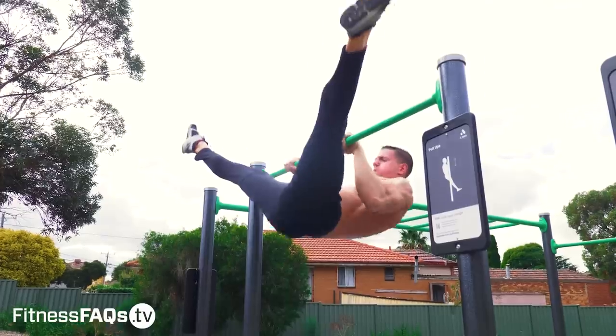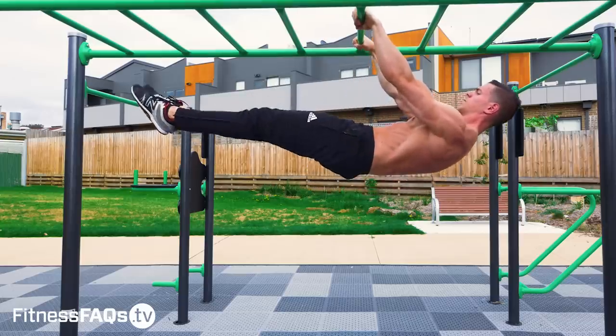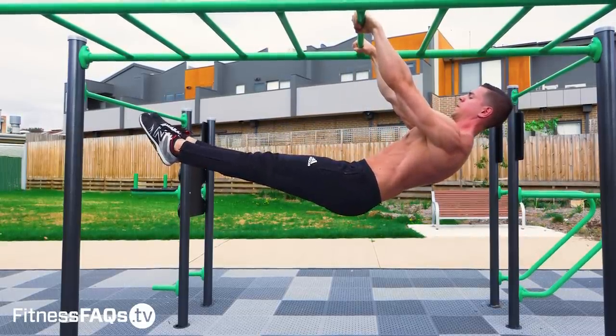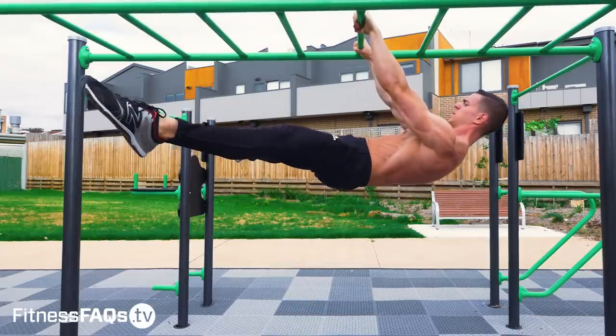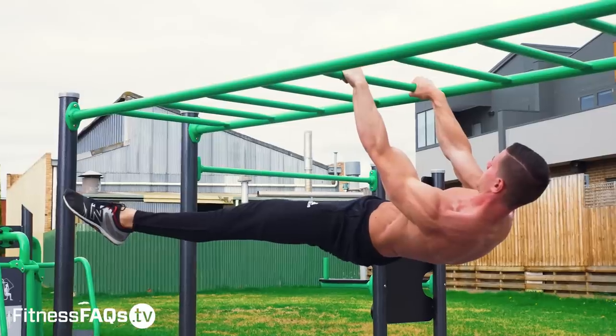The exact same principle applies to static hold movements. What's the point of jumping into an exercise in which you can only hold for a few seconds? Drop back a progression or two — this is going to allow you to do more sets with a longer isometric hold, resulting in an overall greater hold duration in your workout, which is what we want.